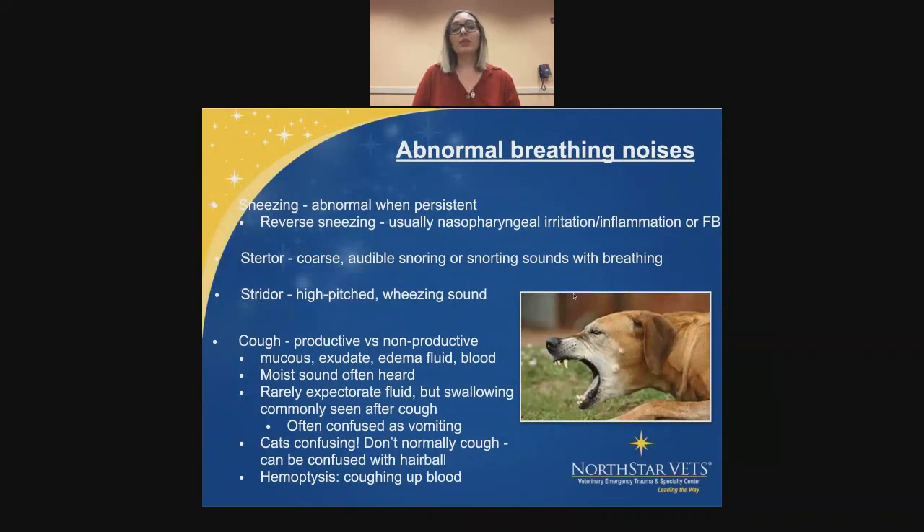There are a couple of abnormal breathing noises. Sneezing is only abnormal when it's persistent — if they're sneezing every single day, at the same time of day, or during the same activity, that becomes a pattern. Reverse sneezing is usually related to allergies, nasopharyngeal irritation, inflammation, or a foreign body. The two most important words are stertor and stridor. Stertor is a coarse, audible snoring or snorting sound with every breath, while stridor is a high-pitched wheezing sound. I have a couple of videos to show you the difference between those.